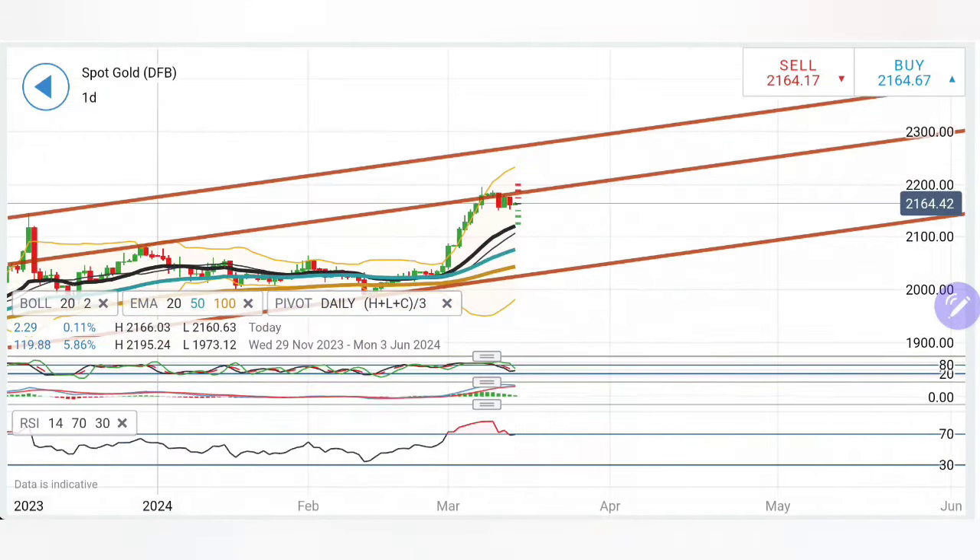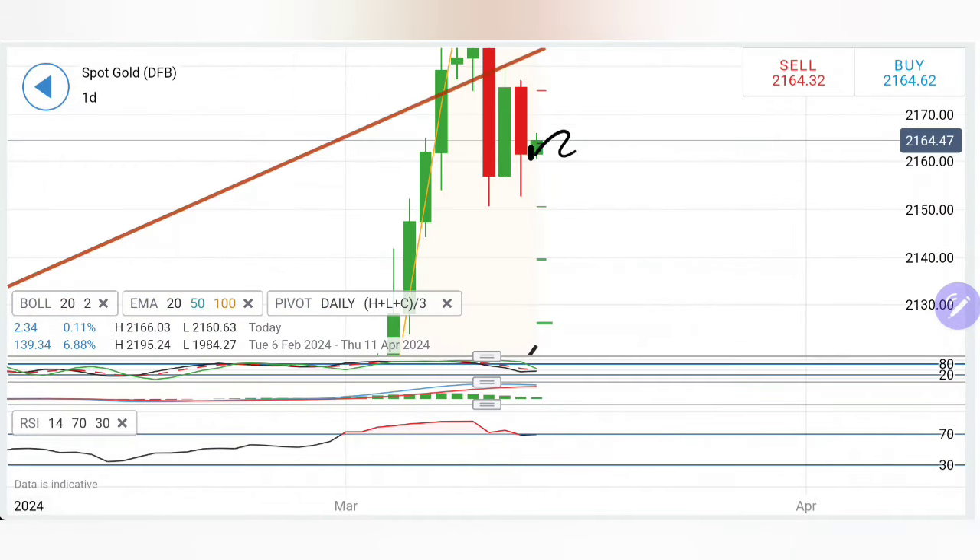RSI is just coming out of the overbought zone. It appears that later, gold may try to reverse. However, I will still not say it is bearish as long as 2150 is respected. Looking at this today, I will only recommend selling at the 2160-58 zone — wait for it to break below the 2154-52 zone and then the 2148 level.